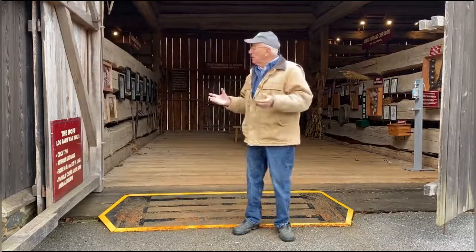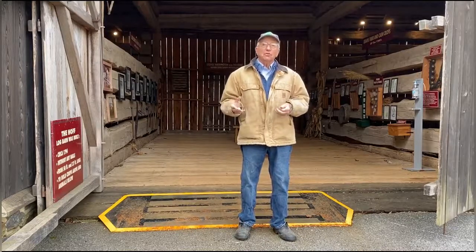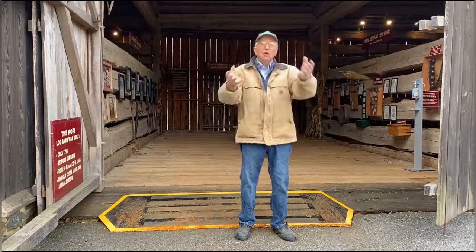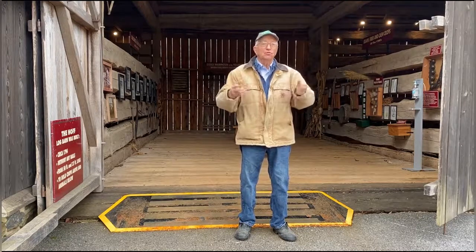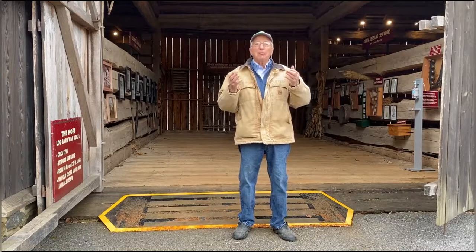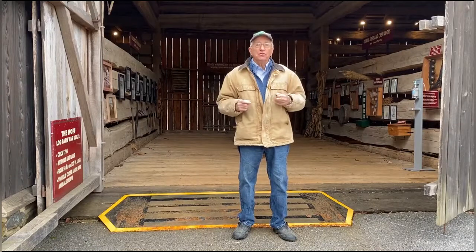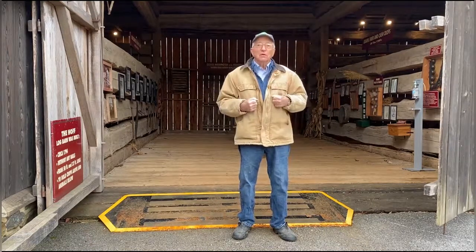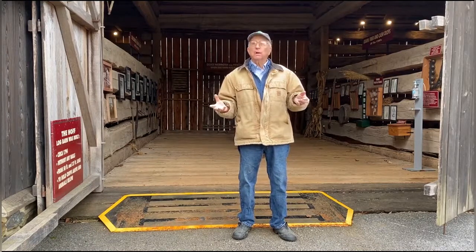Inside the barn, you can see that what they did was notch the logs and stack them — no nails, and nothing else to hold them up, because they didn't have glues and duct tape back in those days. So they had to be precise in how they made those notches, because once you put one of these great big logs up there, you didn't want to take it back down — it was too much work.